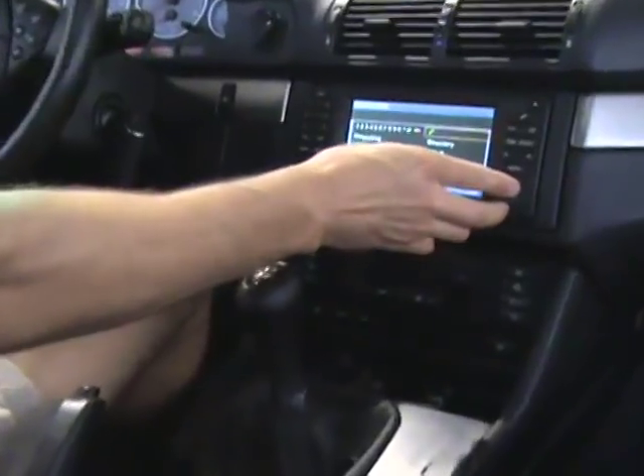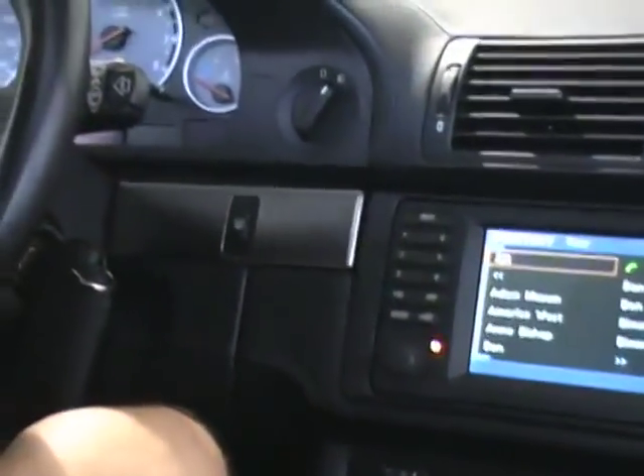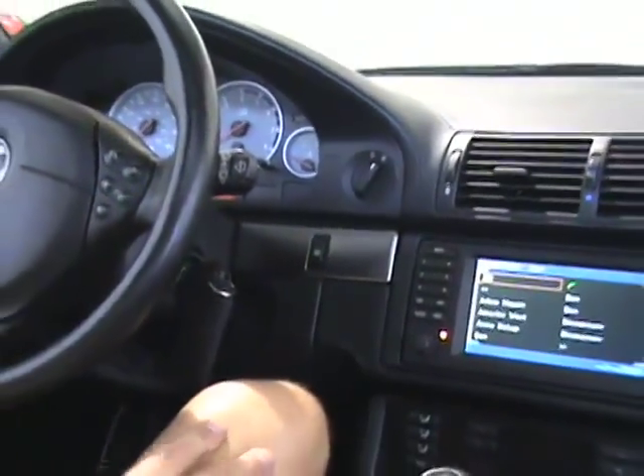The telephone directory will be displayed on your navigation display, plus on your instrument cluster. Using your RT button, you can scroll through your phone book on your instrument cluster.